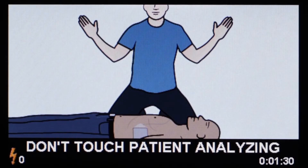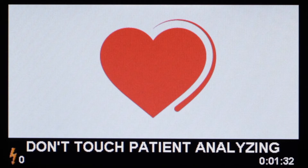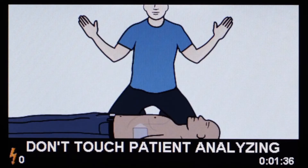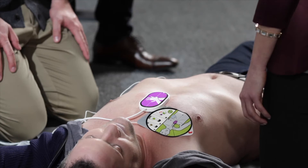Don't touch patient — analyzing. Touching the victim at this time could interfere with the heart analysis. The Zoll AED-3 will detect the victim's heart rhythm and advise if a shock is required.